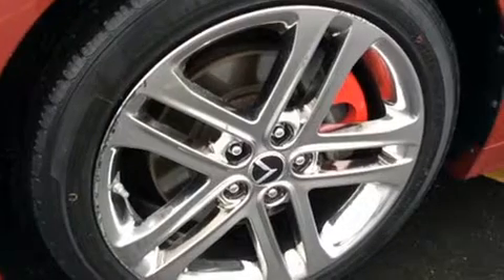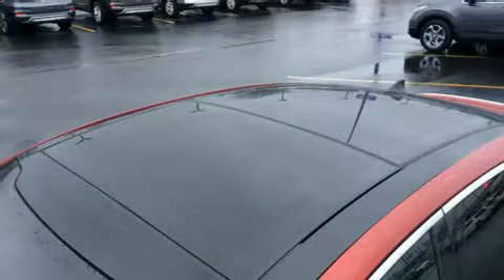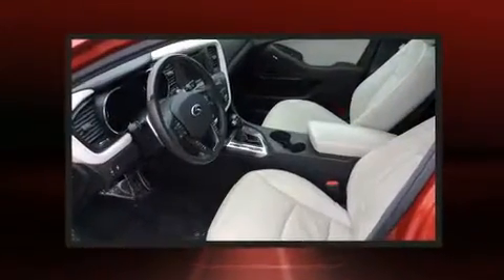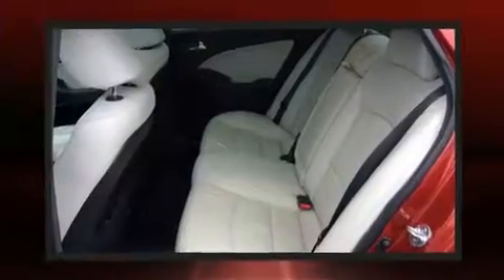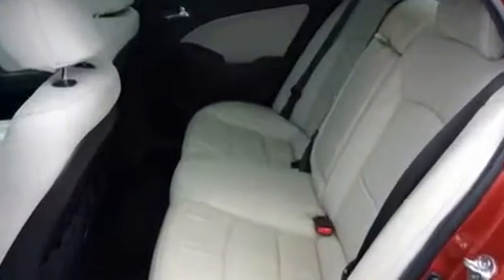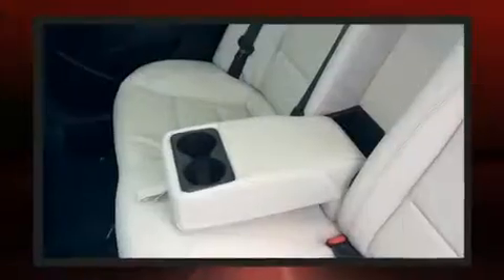Kia prioritized practicality, efficiency, and style by including an automatic dimming rear-view mirror, turn signal indicator mirrors, and more. With high-intensity discharge headlights illuminating your path, you'll always appreciate maximum visibility.